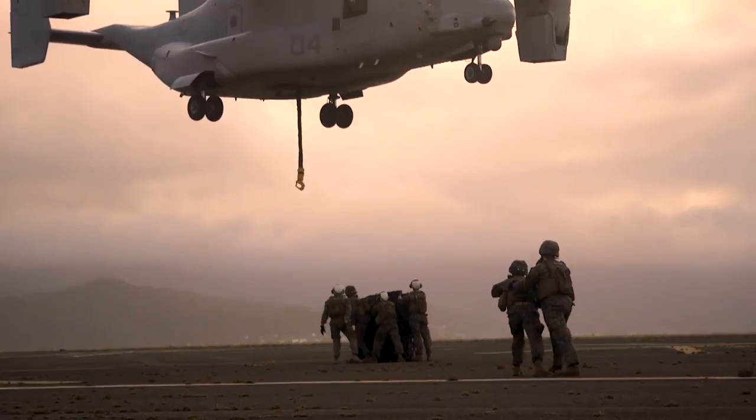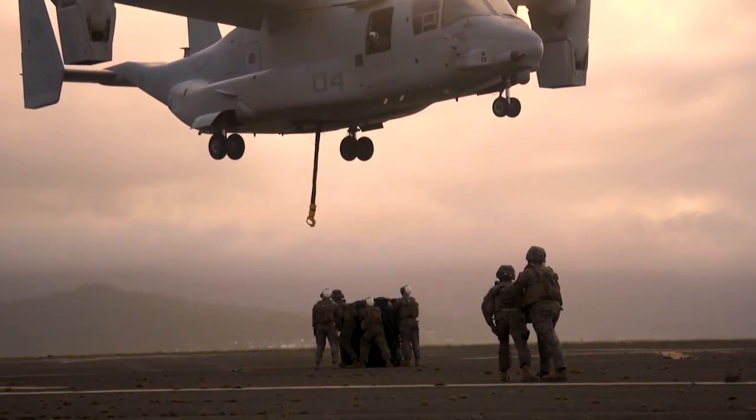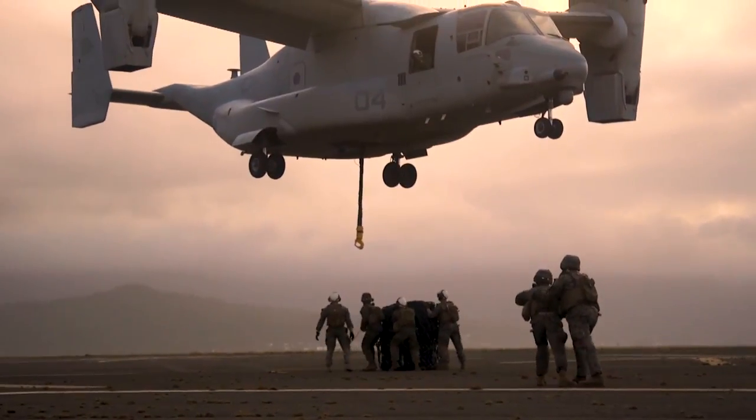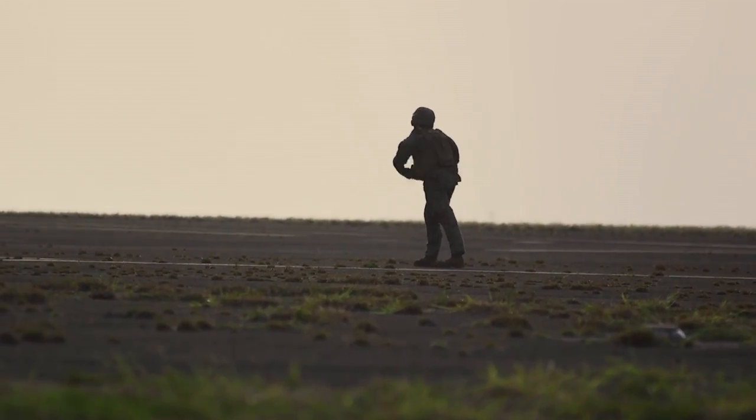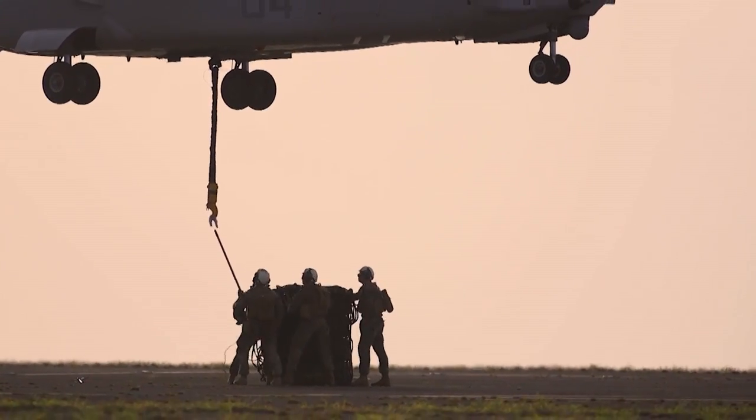My role will be the inside director. My job is to make sure that the helicopter goes right above the load, makes it nice and easy. And as I'm doing certain hand motions as the inside director, the outside director will be relaying that to the pilot.